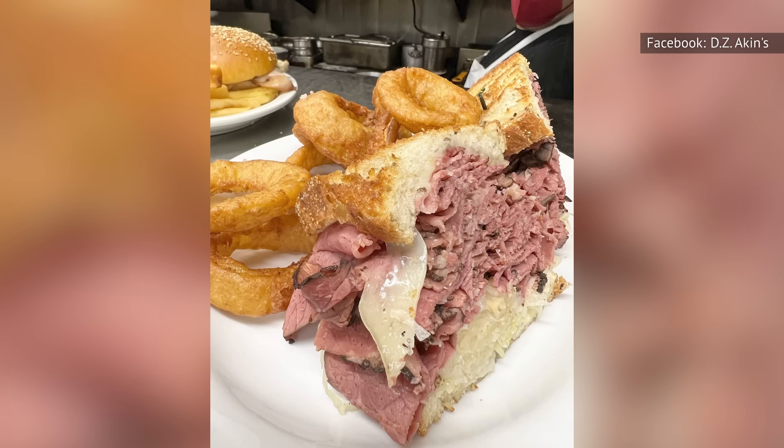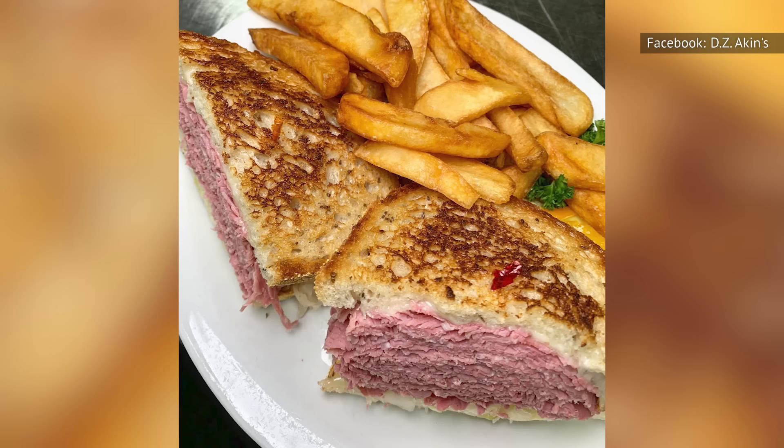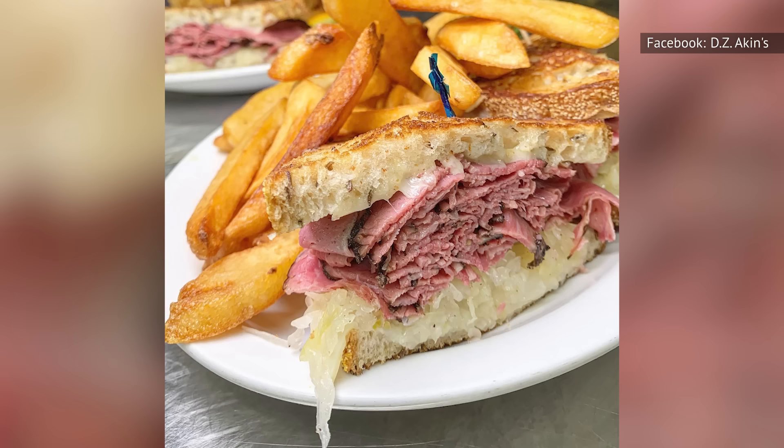The Reuben sandwich at DZ Aiken's is generously stacked, lovingly prepared, and consistently delicious. The menu lists over an impressive 100 sandwich options, ranging from the classic Reuben to patty melts and club sandwiches. There are five sides to choose from, which include potato salad or a fruit cup. If you're a fan of corned beef, you'll be pleased to see it featured in dozens of different combination sandwiches across the menu.